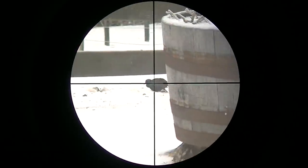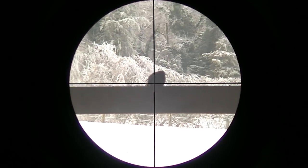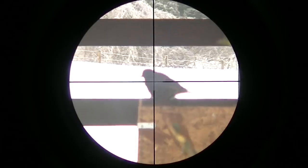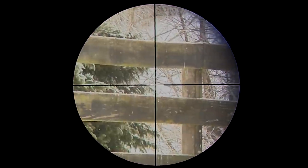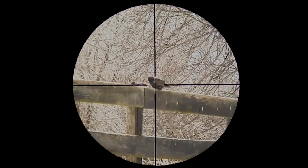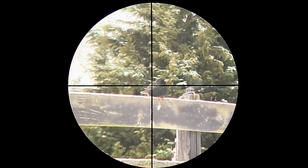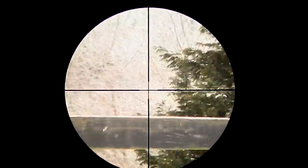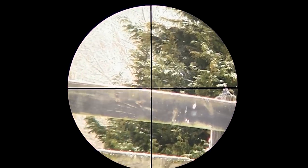Come on. They're still here. Missed. Got him. There's another one. My gun's not cycling very good. I just spooked them off. They'll be back.